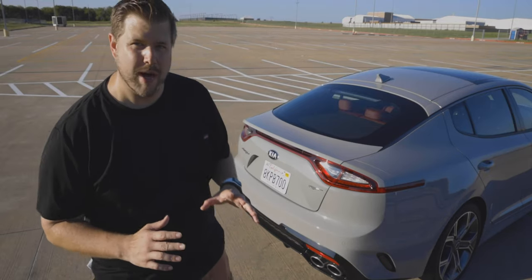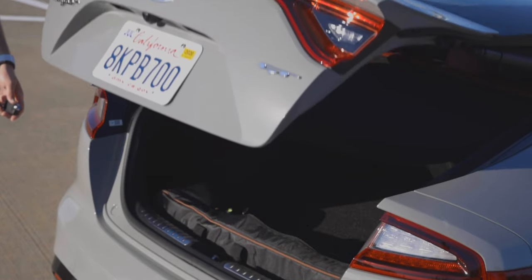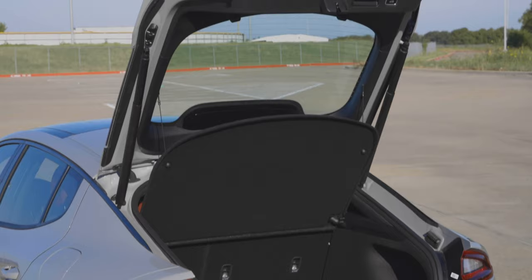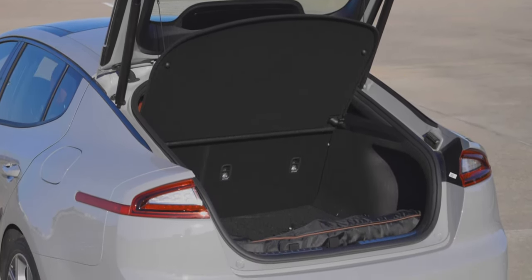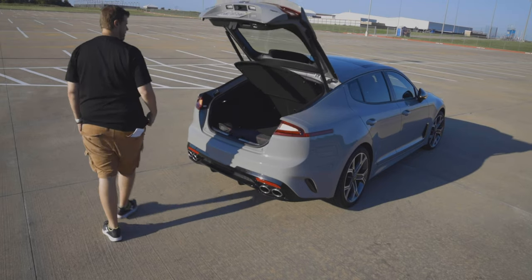You get auto trunk pop — all you have to do is walk behind the car, it'll beep a few times, and then you get a pop. You get a good amount of space here: 23.3 cubic feet of storage space. There's a built-in cover so when you close the hatch nobody can see what's back here, and you have a 60-40 split folding rear seat so you can expand that storage even more.